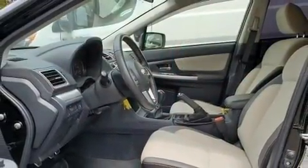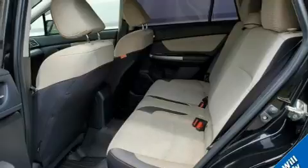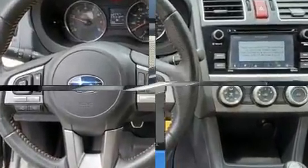Top features include cruise control, one-touch window functionality, a tachometer, heated seats, front fog lights, power door mirrors and heated door mirrors, rear wipers, and a split folding rear seat.